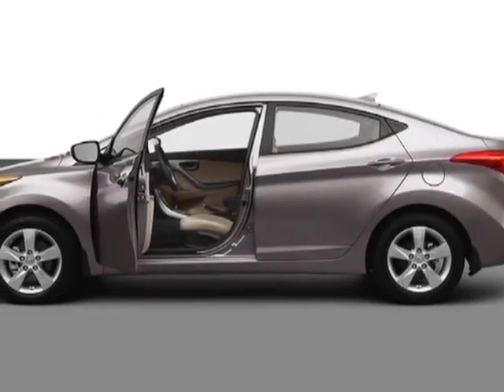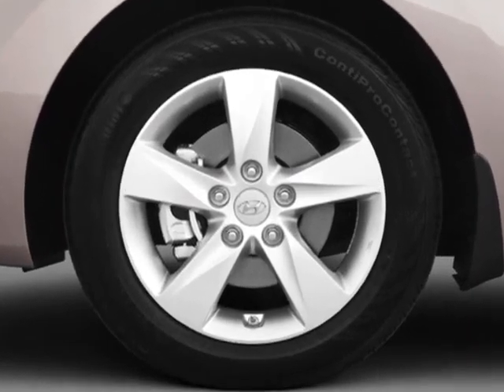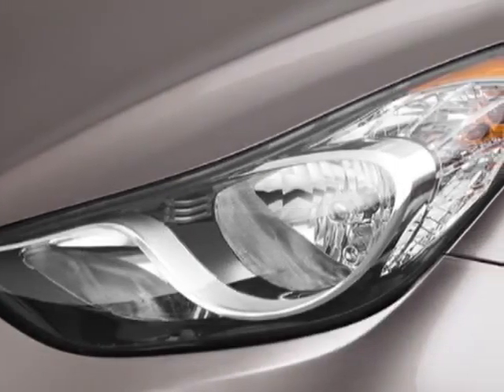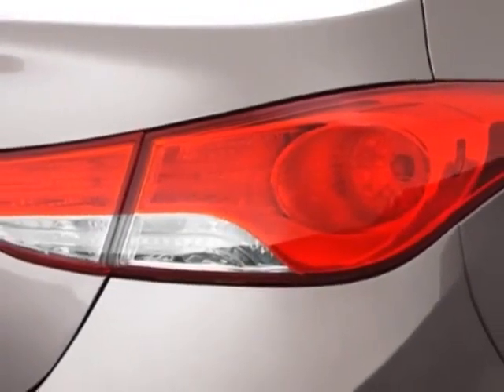Come take a look at this new 2013 Hyundai Elantra. For your protection, this vehicle has a full factory warranty. This vehicle gets an estimated 29 miles per gallon in the city, and an estimated 40 on the highway.